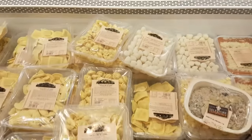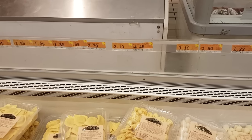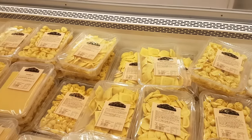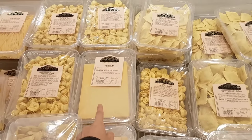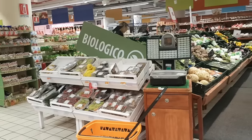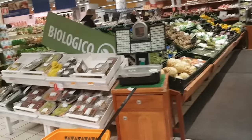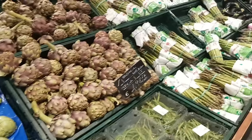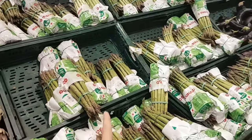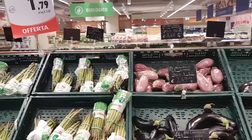These are the layers for lasagna. And then here we have the organic section. So all of these fruits and all of these things are actually organic. I love asparagus. And these are the prices.